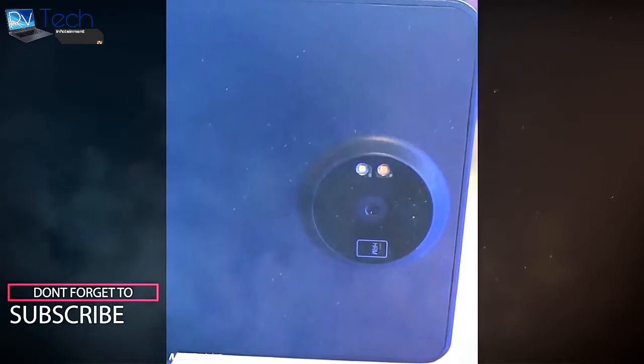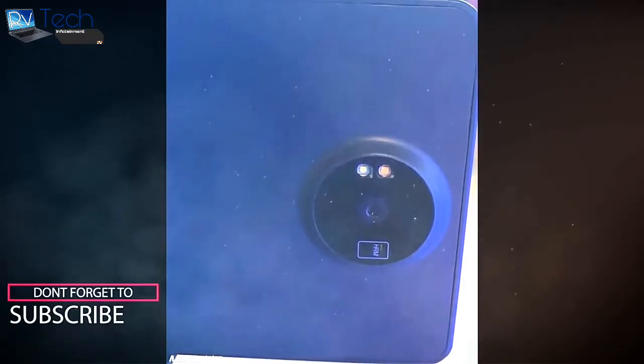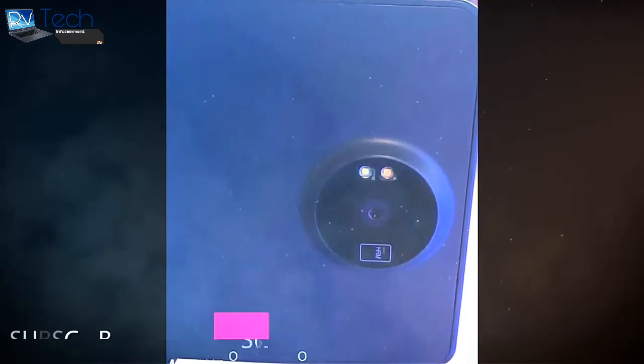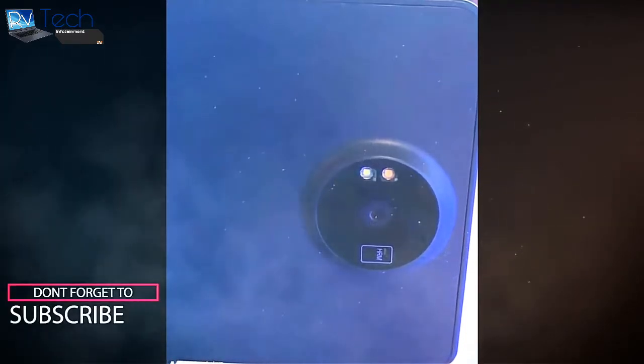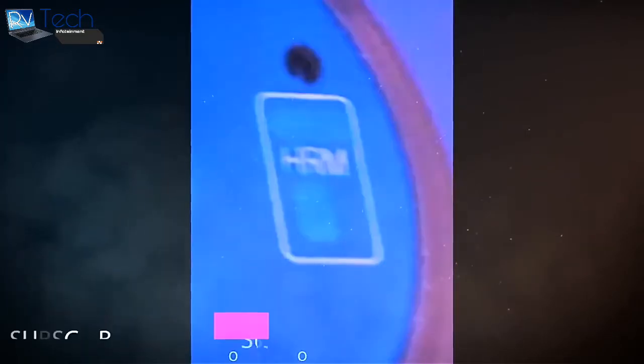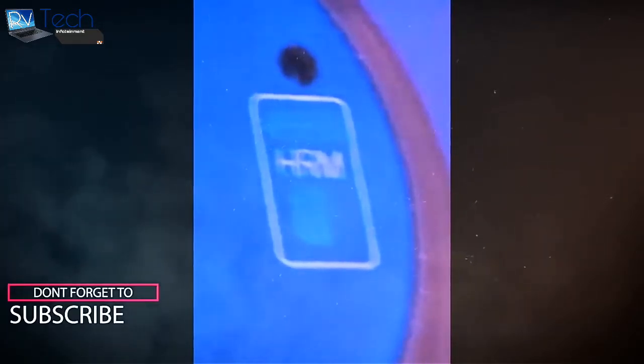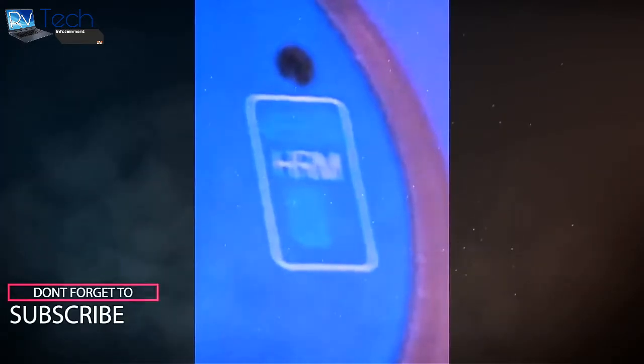Looking at the images of the camera on the back, Nokia is going for a unibody metal design similar to the mid-range Nokia 6, and it is believed to feature Carl Zeiss optics. The prototypes also have a small rectangle with 'HRM' written on it, which we are guessing is a heart rate monitor.